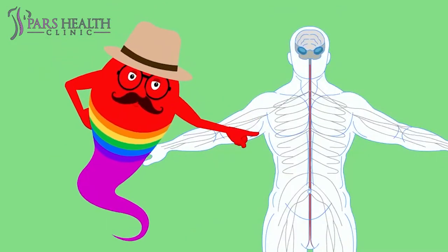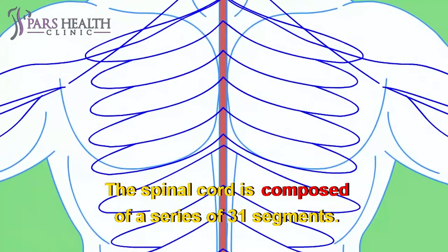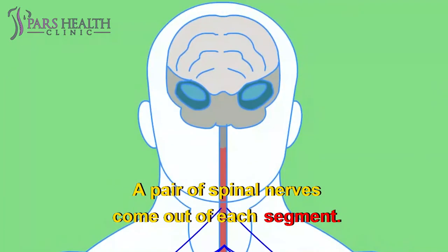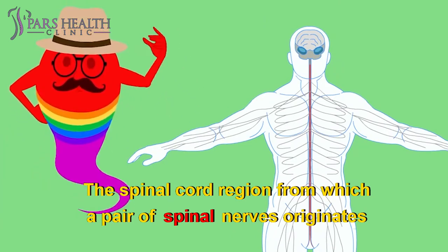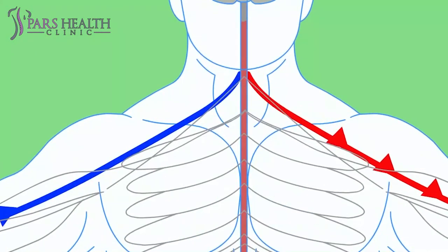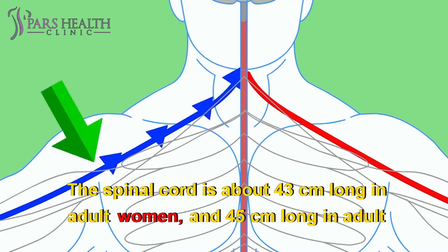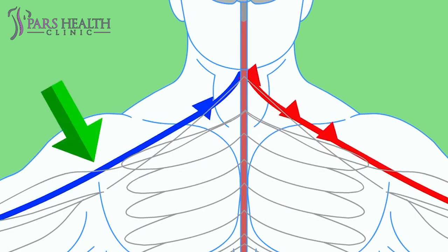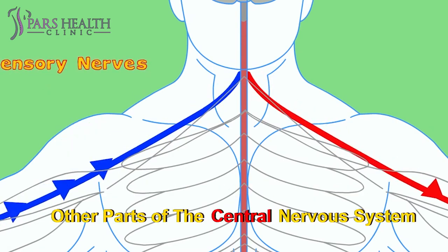The spinal cord is a long tube-like structure that extends from the brain. It is composed of a series of 31 segments, and a pair of spinal nerves comes out of each segment. The spinal cord region from which a pair of spinal nerves originates is called the spinal segment. Both motor and sensory nerves are located in the spinal cord. The spinal cord is about 43 centimeters long in adult women and 45 centimeters in adult men, weighing about 35 to 40 grams. It lies within the vertebral column — the collection of bones, or backbone.